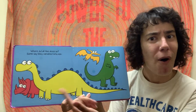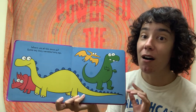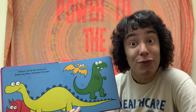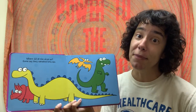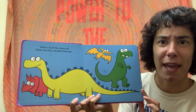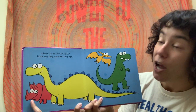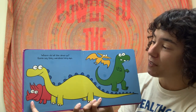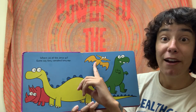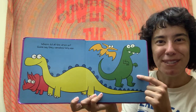Where did all the dinosaurs go? Some say they vanished long ago. And that is what we're taught, right? That the dinosaurs used to live on the earth and then something happened to make them all disappear. What do we see on this page? I think I recognize some of these dinosaurs — maybe a Triceratops, maybe an Apatosaurus, maybe a Pterodactyl, maybe a T-Rex. Do you know some of these dinosaurs?